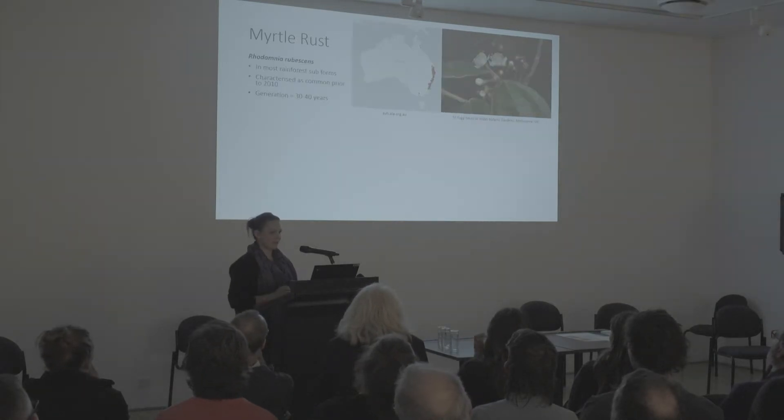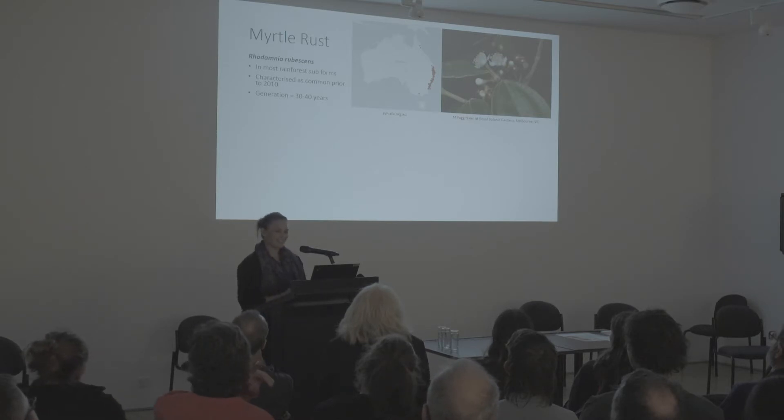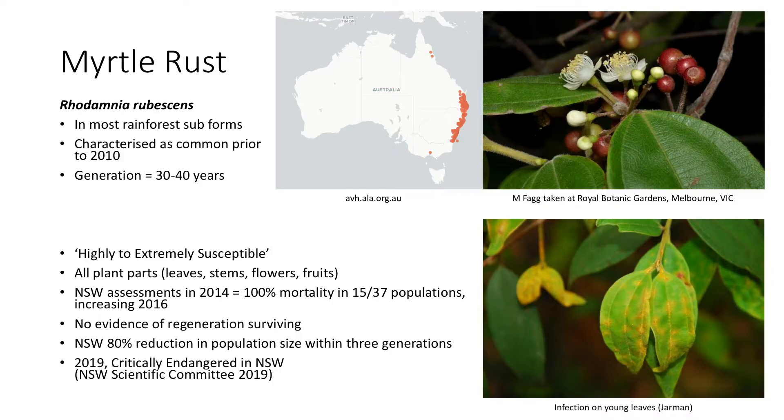Similarly, Rhodamnia rubescens is another rainforest plant that was once common, living about 30 to 40 years. Again it's highly susceptible, with all plant parts infected and many populations showing mortality — quite a lot at 100% mortality with no evidence of regeneration surviving. This is also now another species listed as critically endangered, at least in the New South Wales listing process.